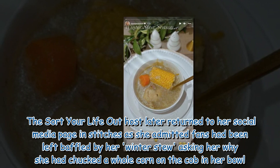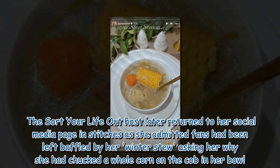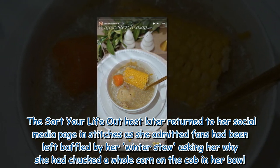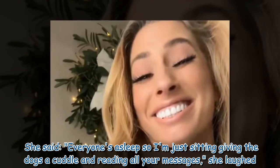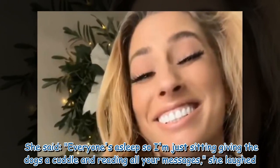The Sort Your Life Out host later returned to her social media page in stitches, as she admitted fans had been left baffled by her winter stew, asking her why she had chucked a whole corn on the cob in her bowl. She said: 'Everyone's asleep so I'm just sitting giving the dogs a cuddle and reading all your messages,' she laughed.